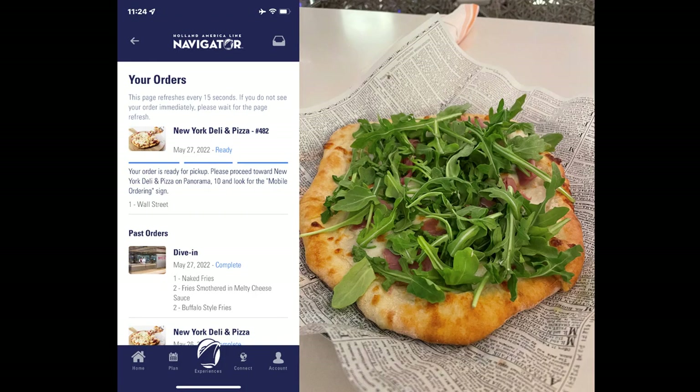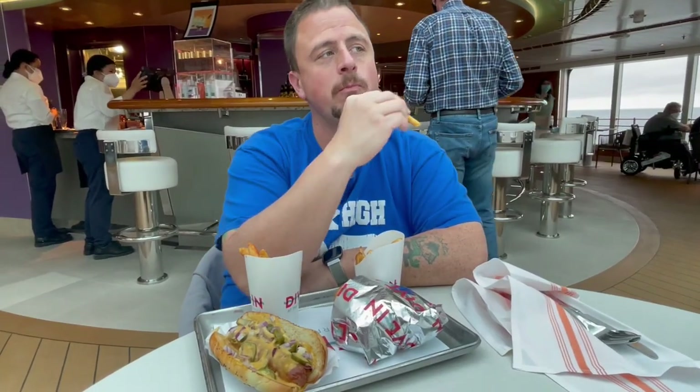Now it's time to show you other items that can be ordered through the app: the burgers, hot dogs, and fries from the Dive-In.